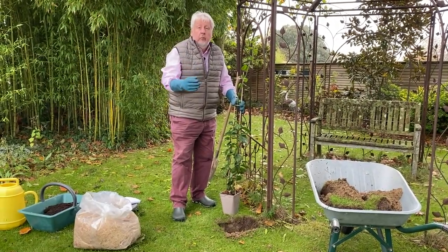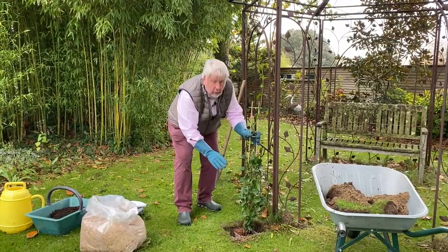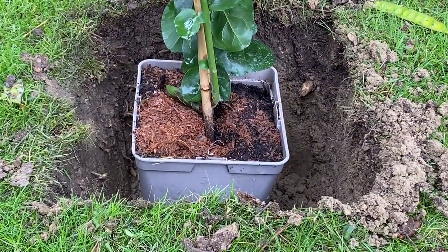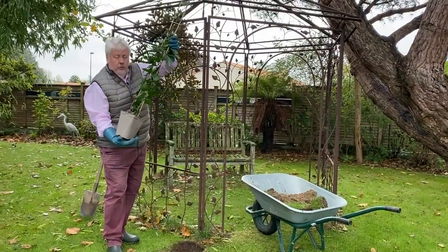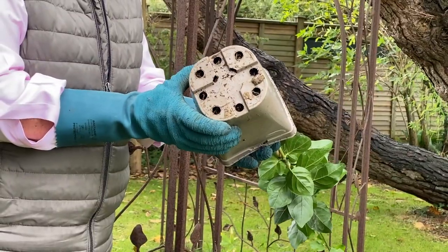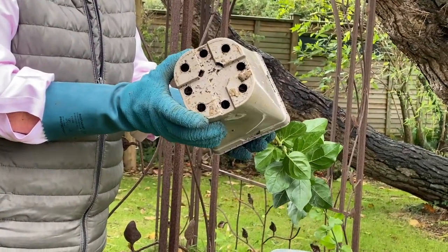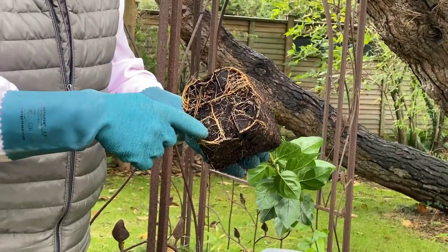Je vais vérifier la profondeur de mon trou de plantation. Je me trouve environ 2 à 3 cm sous le niveau du pot, c'est absolument parfait. Je vais procéder au dépottage : la plante tenue ici, on retourne. On appuie sur le conteneur comme cela, et ça se démoule tout seul. Ici, il n'y a pas de chignon, nous allons pouvoir planter directement.